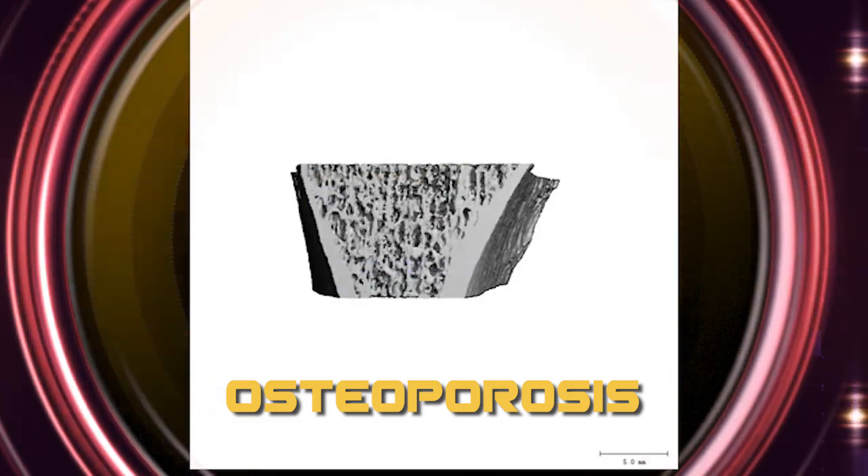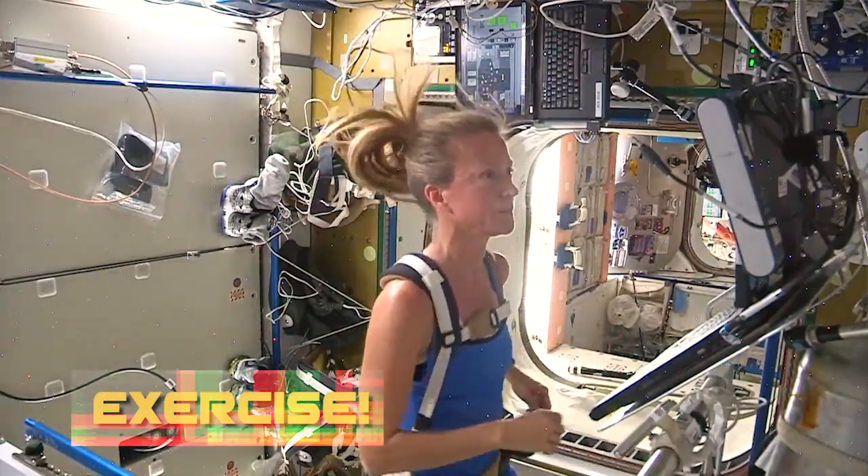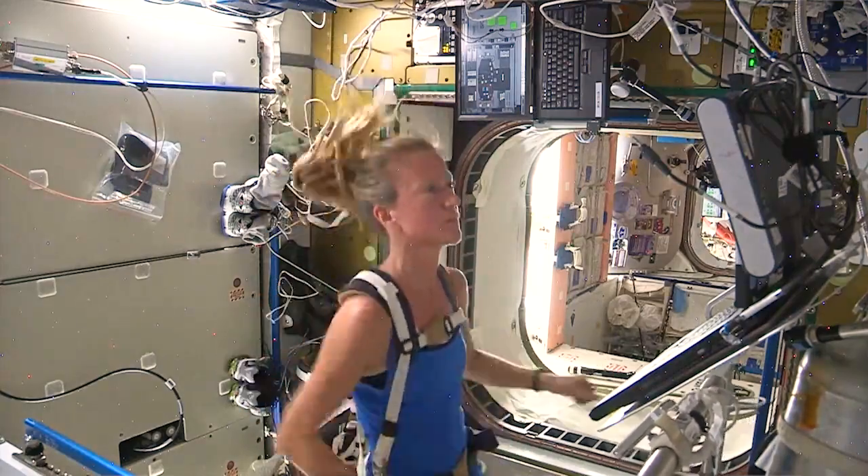Fortunately, our scientists at NASA have figured out one way to keep astronauts healthy and strong. It's called exercise. Let's take a look at how astronauts exercise in space.